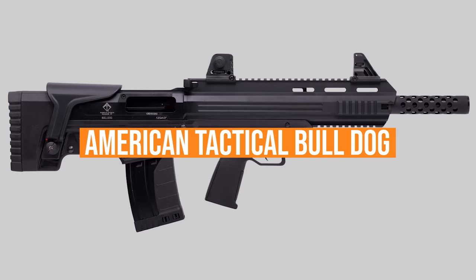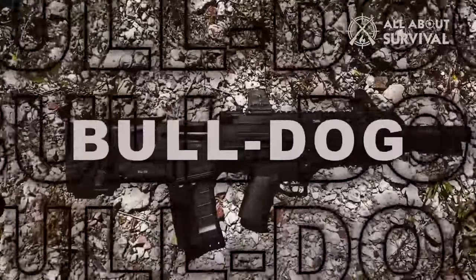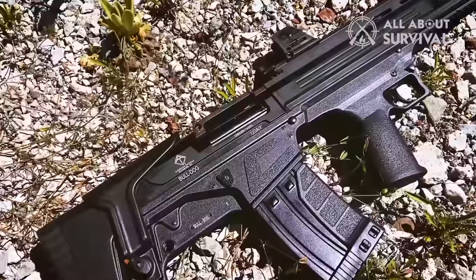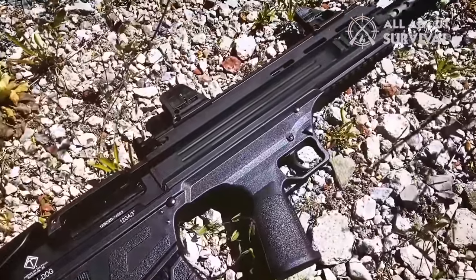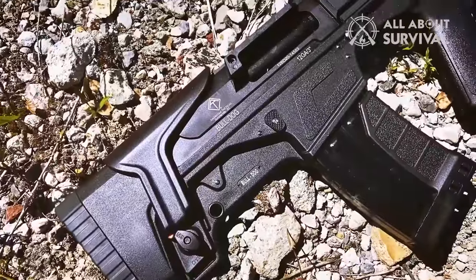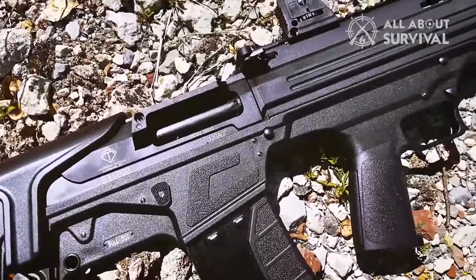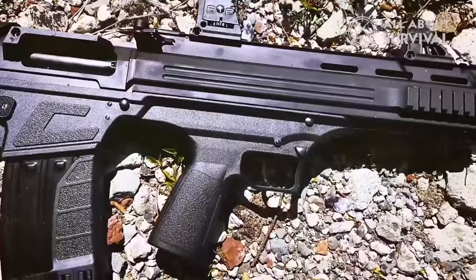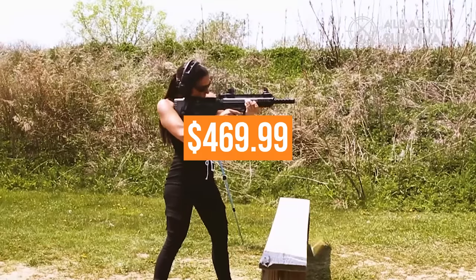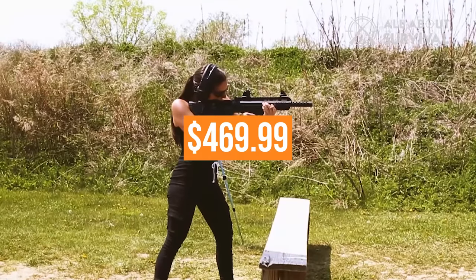The American Tactical Bulldog, imported from Turkey, is a semi-automatic 12-gauge tactical shotgun. Features include quick-acquisition flip-up sights, AR-style charging handle, adjustable cheek rest, and Picatinny and M-LOK rails. In addition, the Picatinny cutout on the lower can house a spare magazine, and that spare can be used as a foregrip. The gun ships with three choke tubes for an MSRP of $469.99.